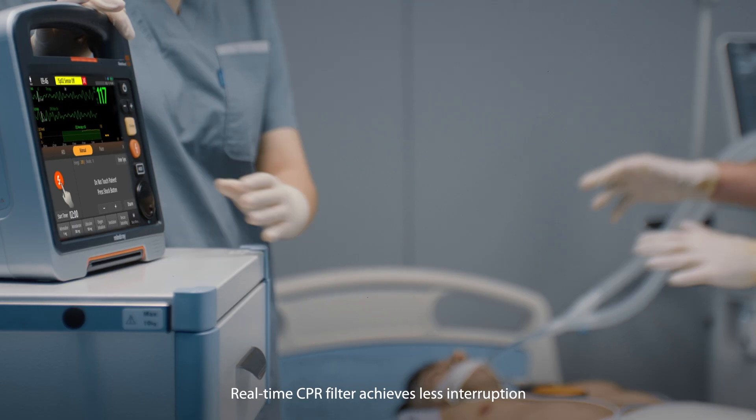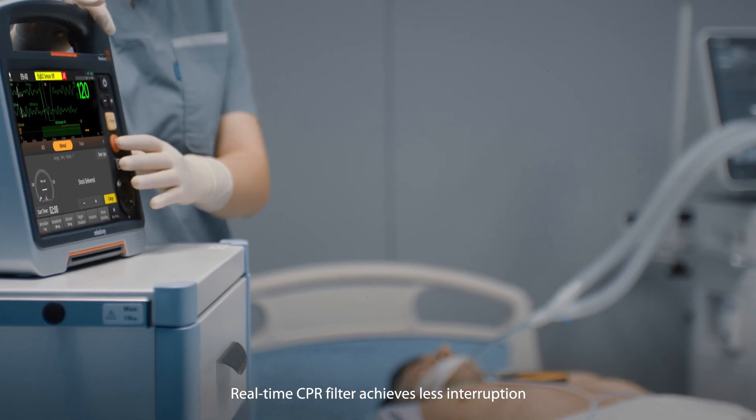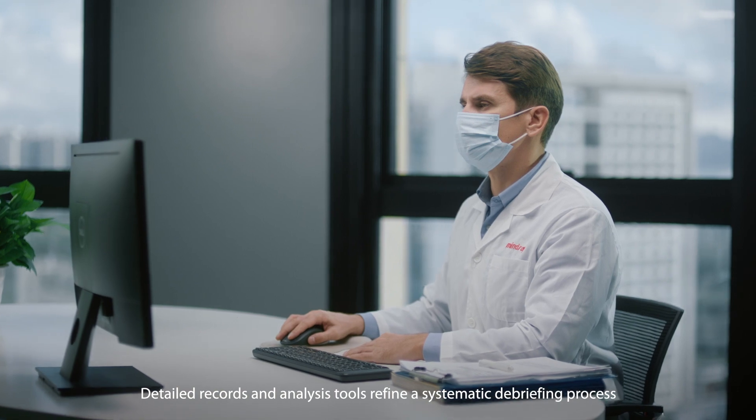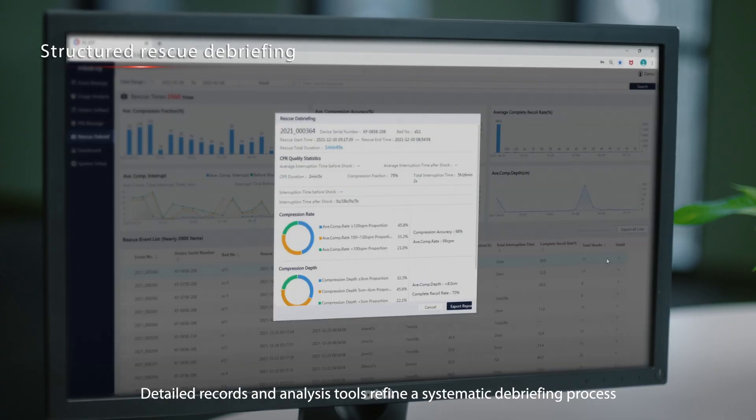Real-time CPR filter achieves less interruption, enabling a higher success rate. Detailed records and analysis tools refine a systematic debriefing process.